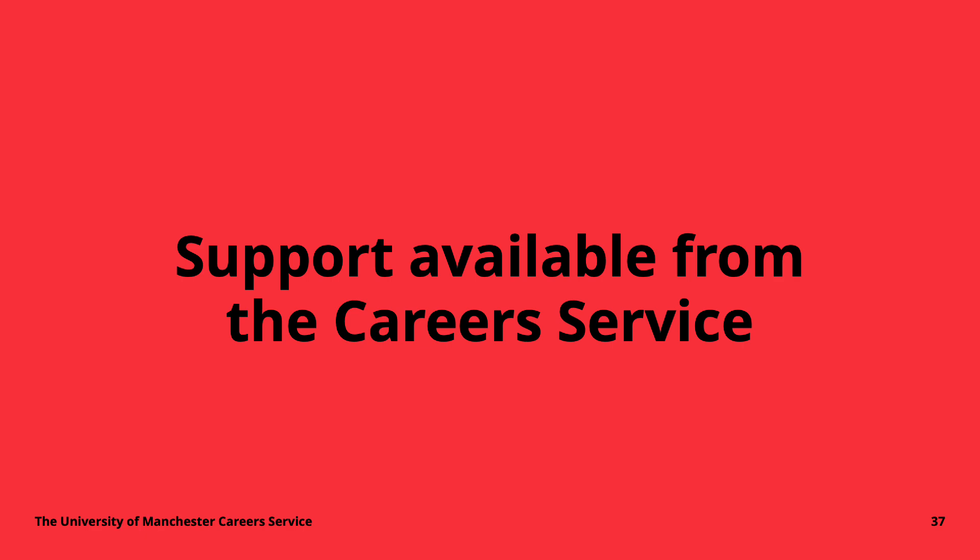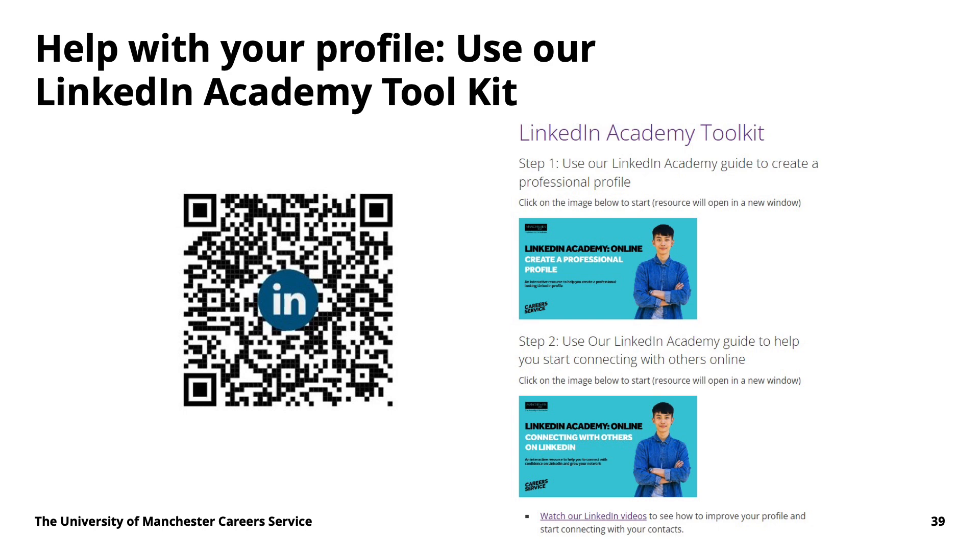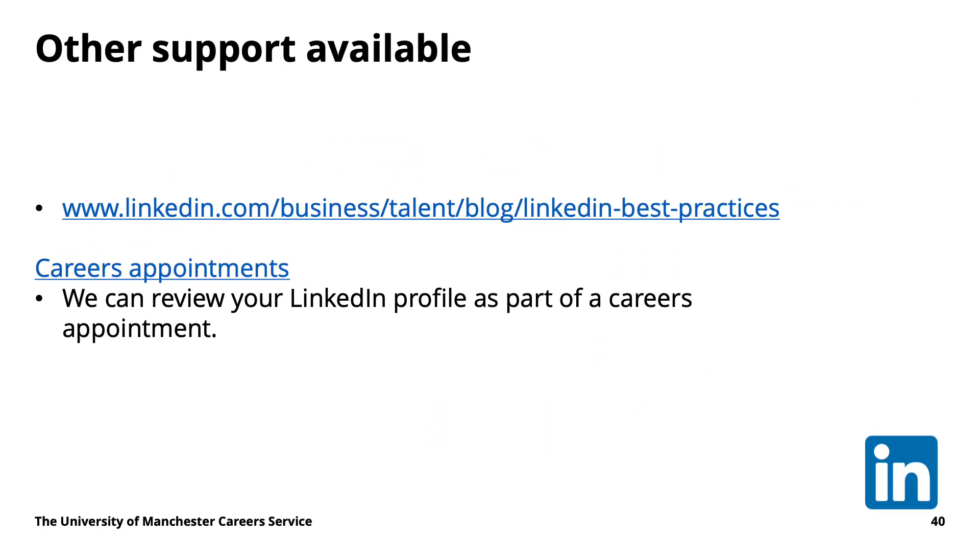Which brings me to what the career service at Manchester can do to help — which is quite a lot. If you need help with your profile, we have our LinkedIn Academy toolkit, which you can see on screen — scan the QR code and go to the website for all sorts of support. We also have dedicated appointments for LinkedIn profiles where a member of staff will go through your profile, give it a rating, and advise on improvements. We have guidance on our website and dedicated careers appointments where you can talk about LinkedIn, networking, and figuring out what it is you want to do.